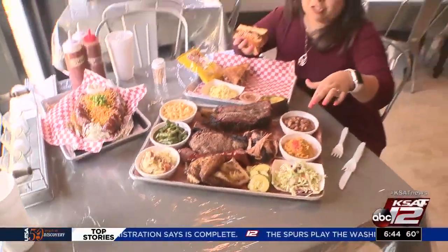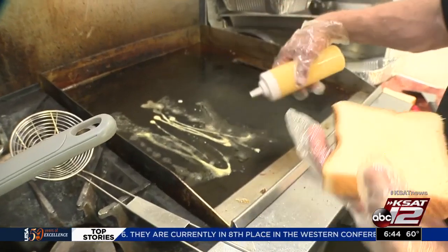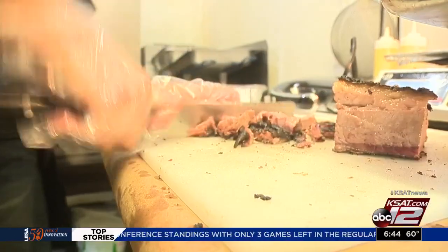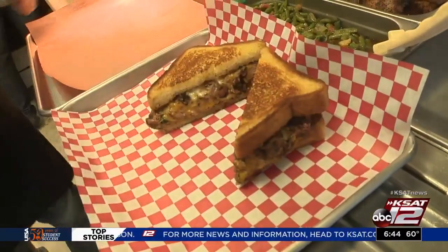These are some of the meat items they serve here, but if you're not really into a barbecue plate, you could also get something like this grilled cheese brisket sandwich. They started offering items for people who may not want the full heavy barbecue plate — sliders, mini tacos — and the brisket grilled cheese is the number one seller.